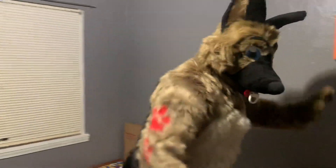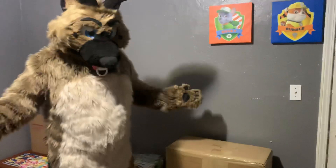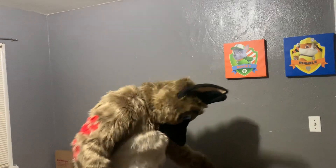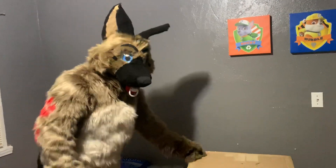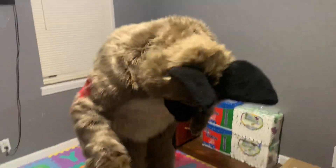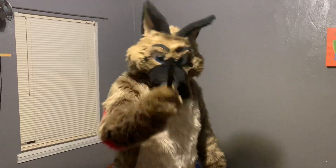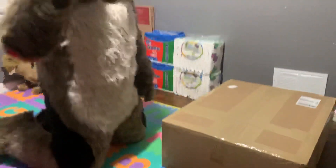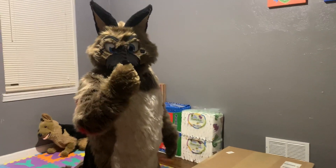Then we got this big old box right here and I don't have anything to open it with. Oh, you've got something in your pocket — we're going to use that. It's going to make a lot of noise and possibly knock things off the walls. I think I dropped that on my paw. You're not supposed to give littles knives — horrible caregivers! Always cut away from yourself if you're using a knife.